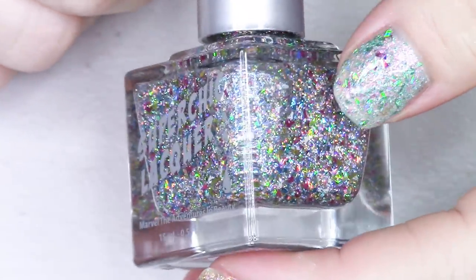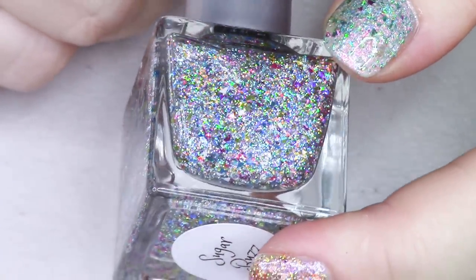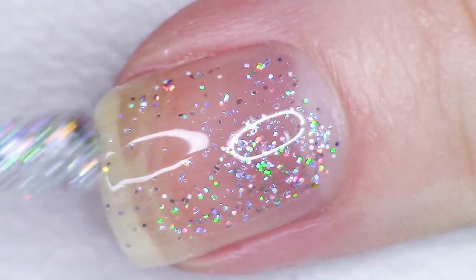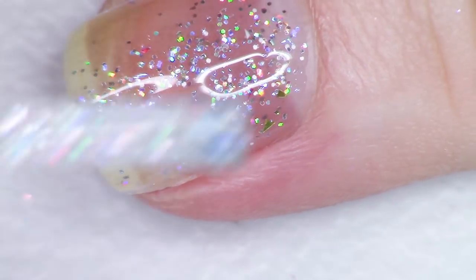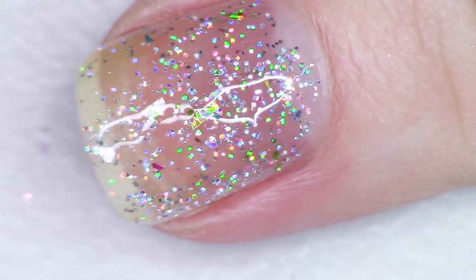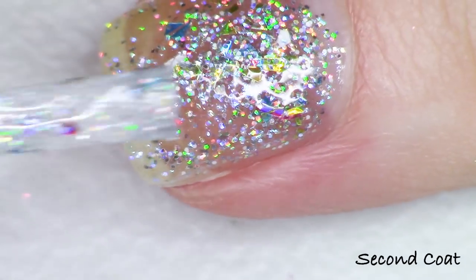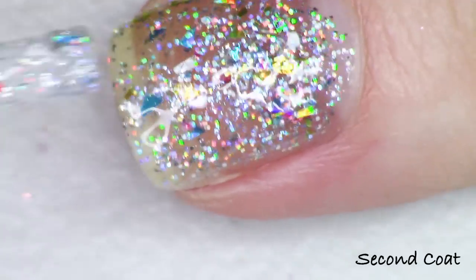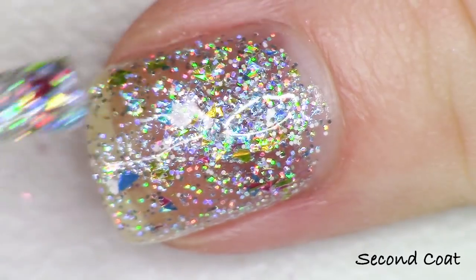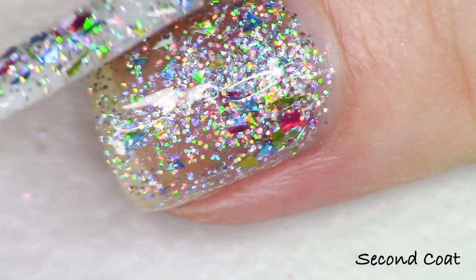The next polish is a kind of rainbow flaky hollow called Sugar Buzz. It has yellow holographic flakies, blue, hot pink, white, and silver — so much going on in this polish — along with a very candy sugary sweet scent. Sugar Buzz is described as a super intensely bright light-catching multicolor flaky hollow featuring an array of candy land colors with a hint of shimmering blue undertones, deliciously scented like hard candy.